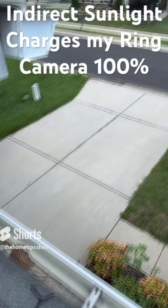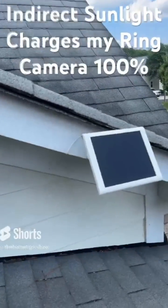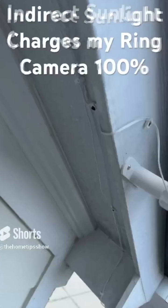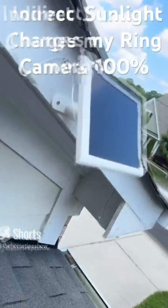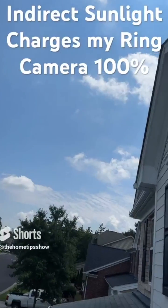When installing this Ring solar panel for the camera, I was concerned that the solar panel wouldn't receive enough sunlight to charge the camera battery. My concern stemmed from the fact that the panel would only receive direct sunlight in the very early morning hours for maybe an hour or so, depending upon the season. During the rest of the day, the sun is completely behind the house, so the panel only receives indirect sunlight to keep the camera battery charged.